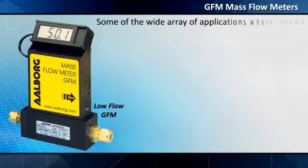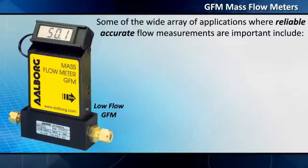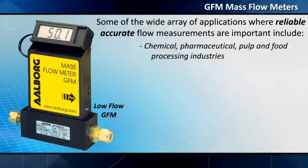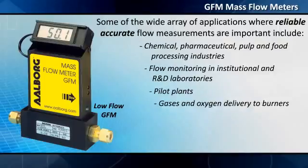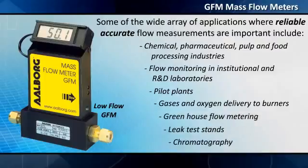Some of the wide array of applications where reliable, accurate flow measurements are important include chemical, pharmaceutical, pulp and food processing industries, flow monitoring in institutional and R&D laboratories, pilot plants, gases and oxygen delivery to burners, greenhouse flow metering, leak test stands, chromatography, and many other flow measurement functions.